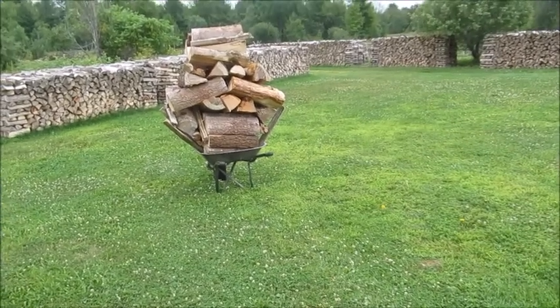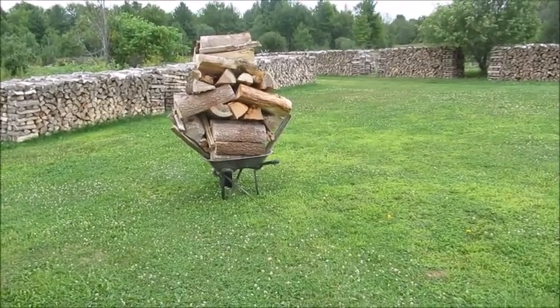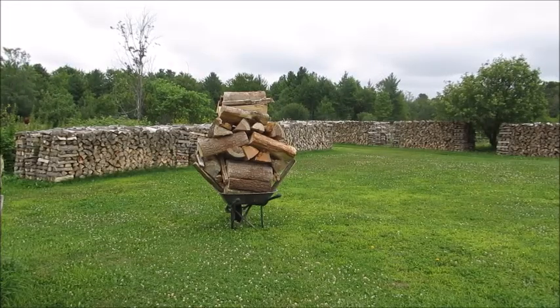I probably should make an appointment with the chiropractor. I don't know if this is going to work or not.